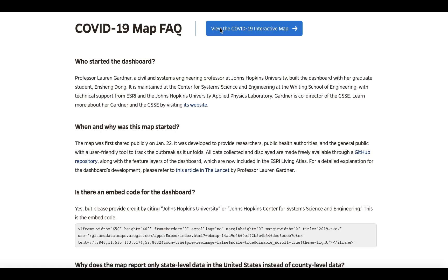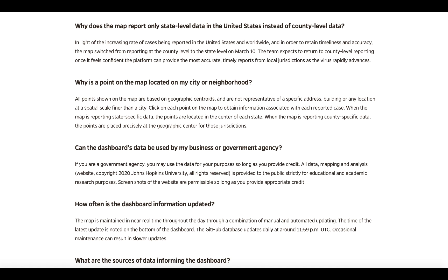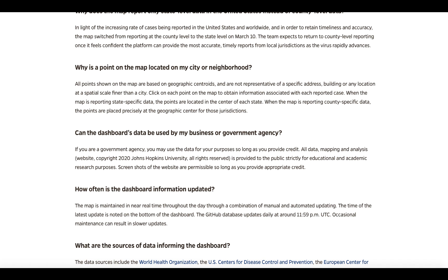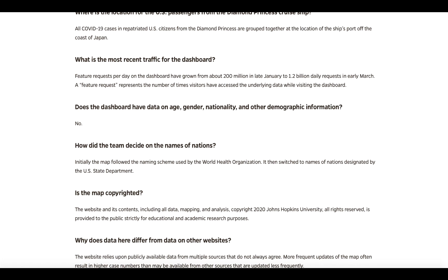It also helps that by design it can be easily embedded into other online media platforms, so that sites for both national and local news display the latest information from Johns Hopkins. Users can easily drill down into the information on the site to pinpoint geographical locations with outbreaks more precisely. The map has become so popular that unscrupulous scammers have created lookalike programs that can access and steal sensitive data.